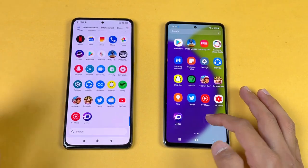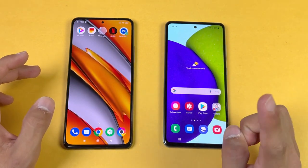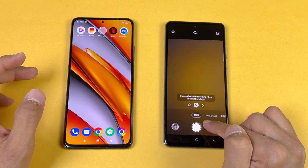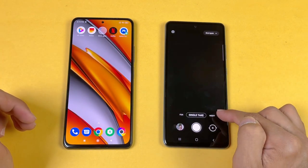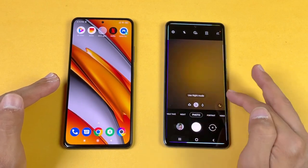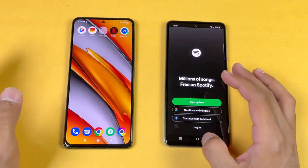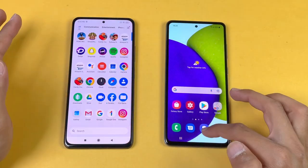Snapchat is faster on the POCO F3. One interesting thing about the A52 is that when you go to its camera app and swipe right, there is a mode called 'Fun' which gives you Snapchat-style filters right in the camera application — meaning Snapchat video and photo quality should be really good on the A52. Spotify is faster on the POCO F3. Instagram is a little bit faster on the A52.